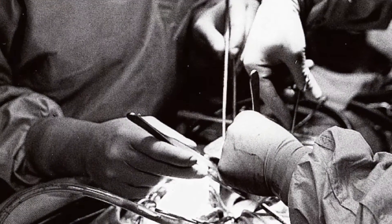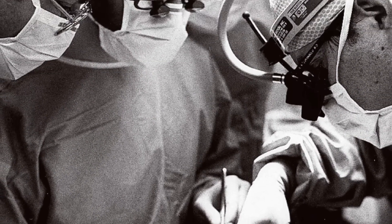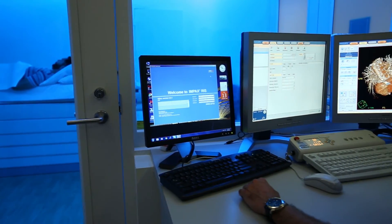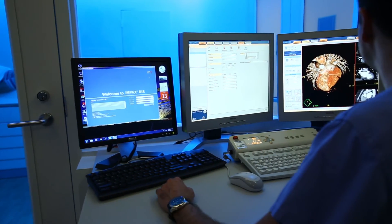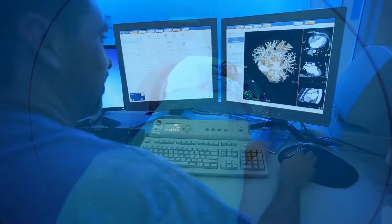We were the first program to implant an artificial heart pump in the state of Oregon and have been doing so since 1997. We currently have the largest population of individuals supported on a ventricular assist device living throughout the state of Oregon and Southwest Washington. The VAD program here at OHSU participates in studies of emerging technologies, so our patients have access to the most cutting-edge technology coming onto the market.